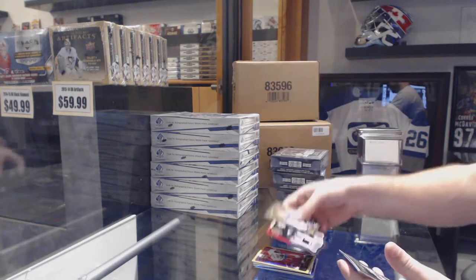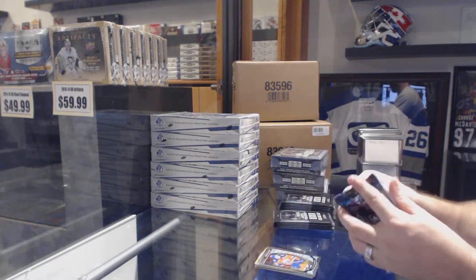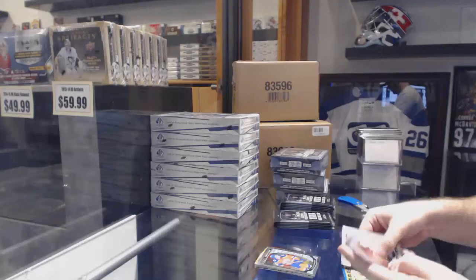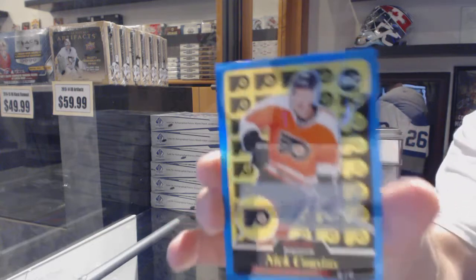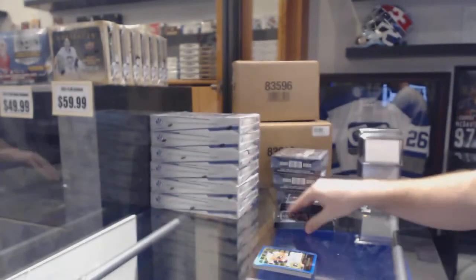We've got a Team Logos of Anze Kopitar and a rookie of Connor McDavid. Can't go wrong with a Connor. We've got a Connor Hellebuck rookie and a retro rookie autograph of Nick Cousins. Retro rookie auto, Nick Cousins.